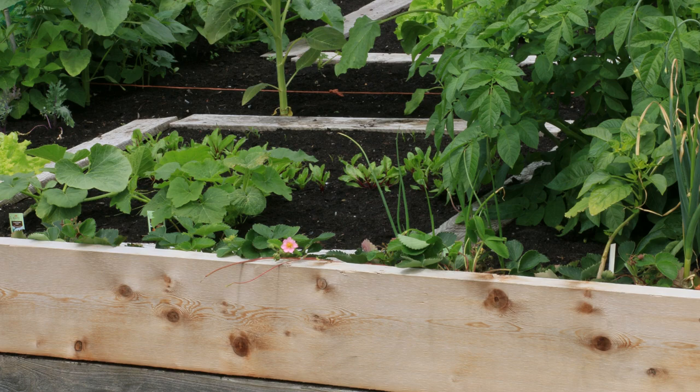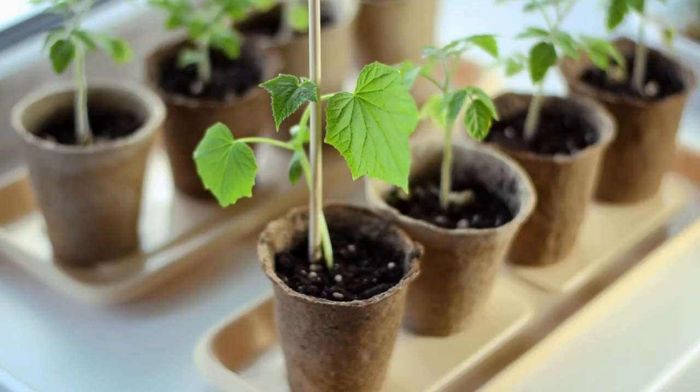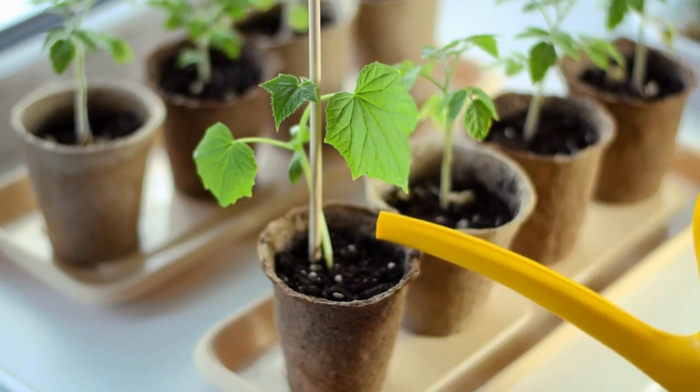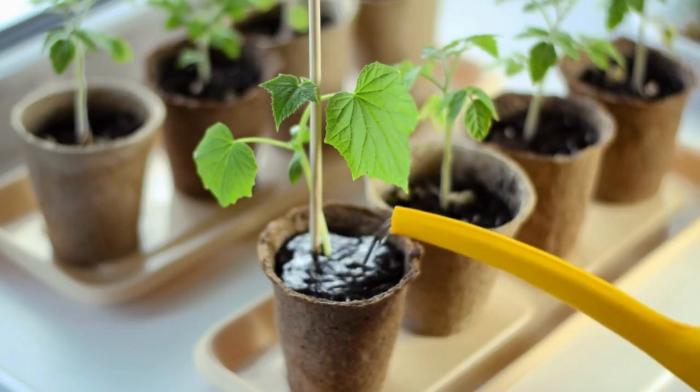Cucumbers do well in raised beds and containers. Look for bush varieties that are more compact. I'm trying Space Master this year and will let you know how it goes. Cucumbers need a 10-gallon grow bag or container with a 10-inch diameter, and that's for one plant. If you are growing vertically in a raised bed, you can get away with spacing them closer at about 6 inches apart. I like to start cukes in 3-inch pots or 48 trays. The young seedlings need plenty of room.